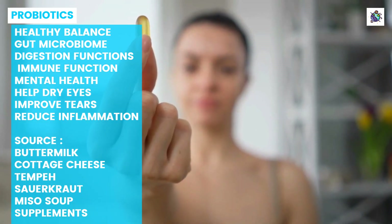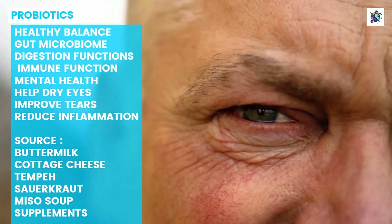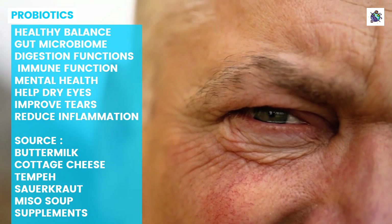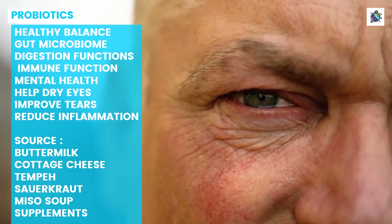While more research is needed on the effects of probiotics on eye health specifically, it is clear that maintaining a healthy balance of gut bacteria through consuming probiotic-rich foods or supplements can have numerous benefits for overall health, including potential benefits for dry eye sufferers.